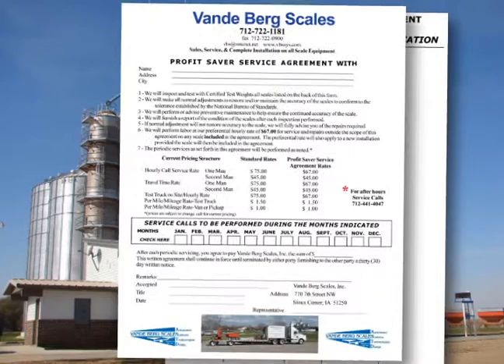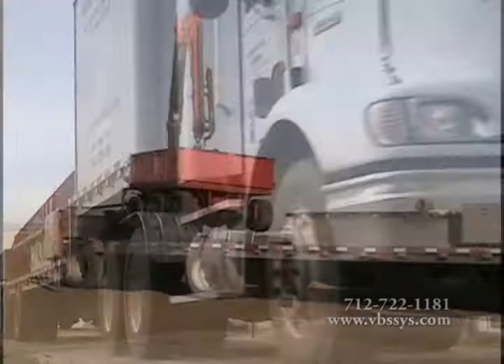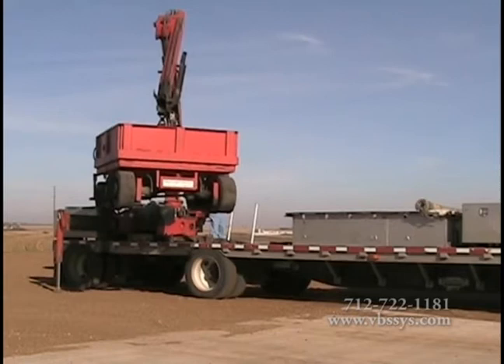Once installation and certification is complete, Vandenberg Scales offers custom tailored service agreements to keep your scale operating at peak performance for many years to come. We offer features such as 24-hour, 7-days-a-week service team and a boom crane used to get into hard-to-reach areas that others can't touch, so as not to interrupt your daily routines or tie up your operations. We perform the extra steps in order to take the worries away from you.